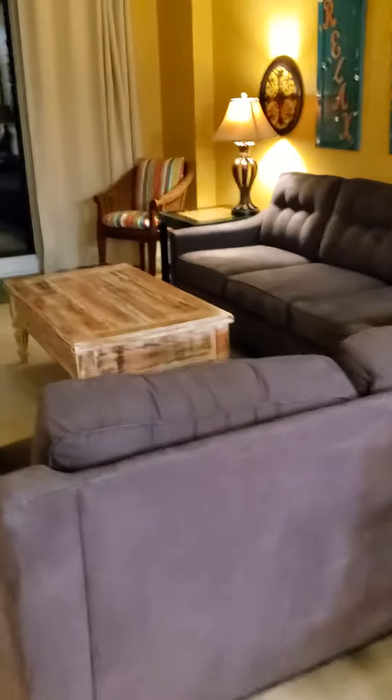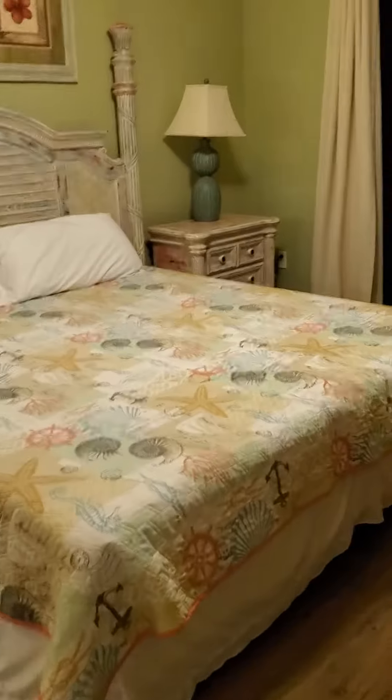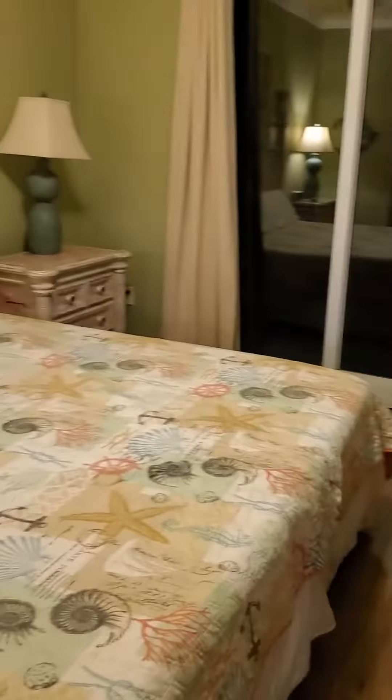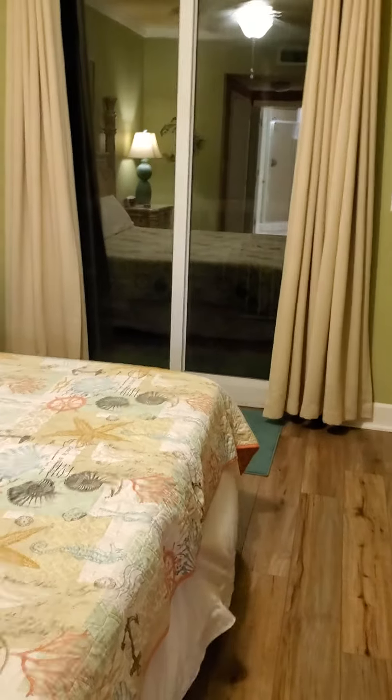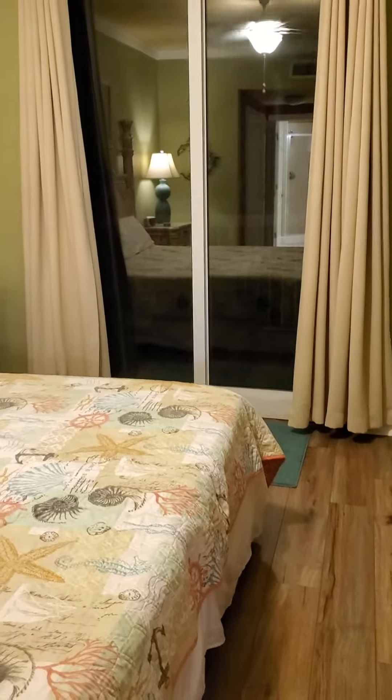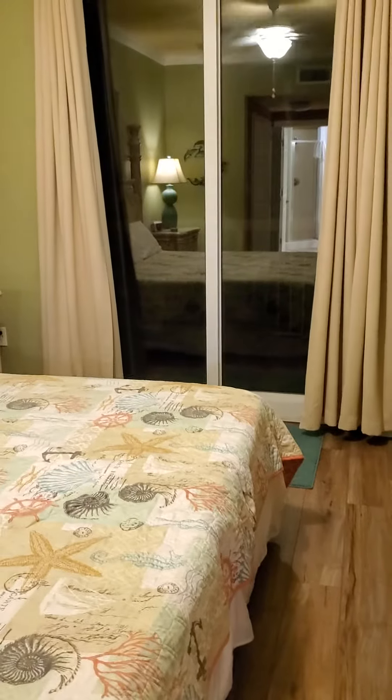The living room looks really comfy, and then here is the master, which is where I will be sleeping. There's a lovely door to the patio — it's just unfortunate that they never put screens on any of these things, so sleeping with the door open is just not really appealing.